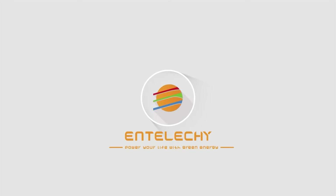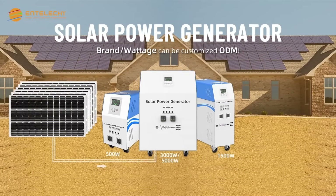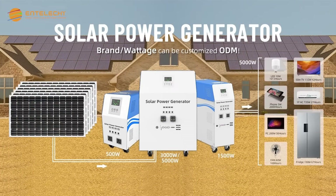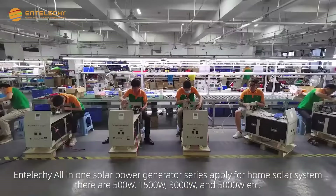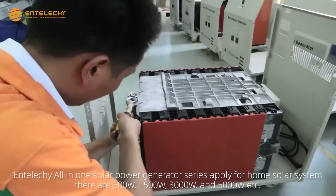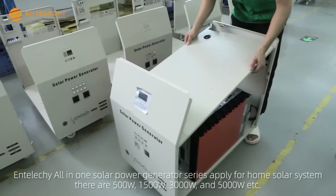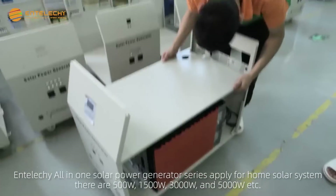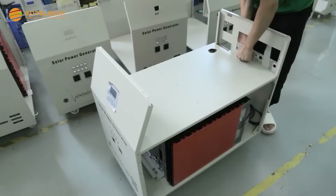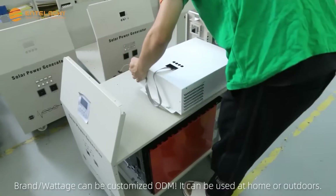Enteliche — Power Your Life With Green Energy. The Enteliche All-in-One Solar Power Generator Series is designed for home solar systems, available in 500 watts, 1500 watts, 3000 watts, and 5000 watts. Brand wattage can be customized via ODM. It can be used at home or outdoors.